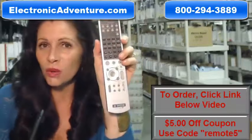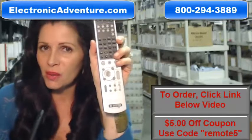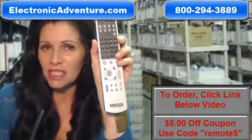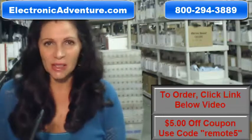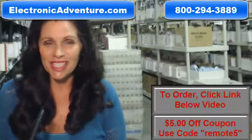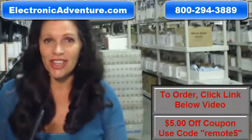So again, if you need to order this Sony AV remote control, just click on the link below, order it, it ships today. If you have any questions at all, call the 800 number that you see on the screen, and one of our operators can assist you. Thanks for shopping with us at ElectronicAdventure.com.